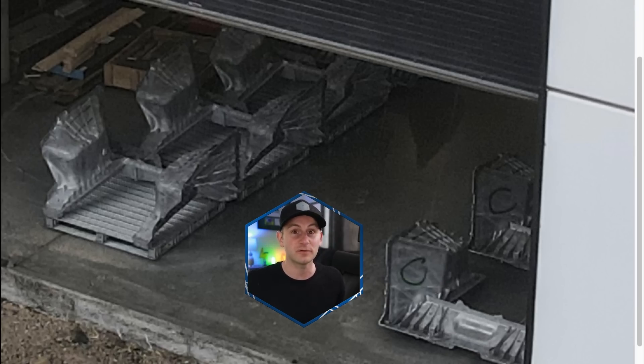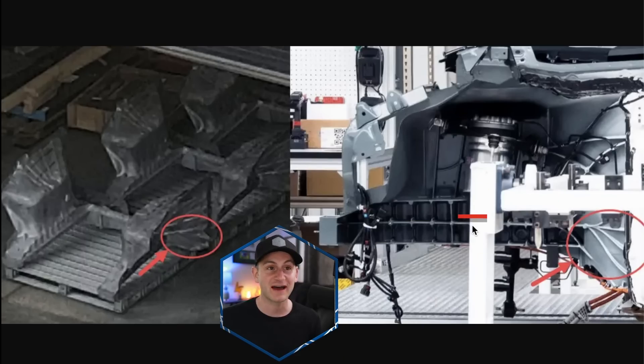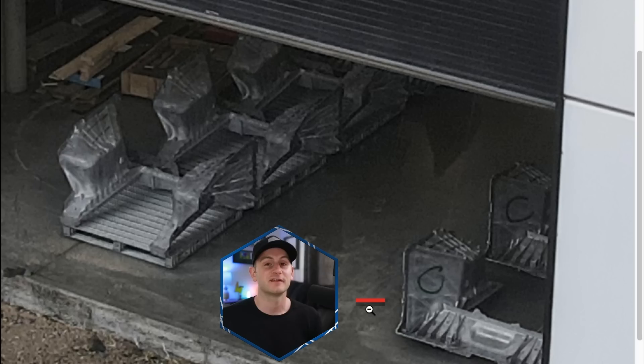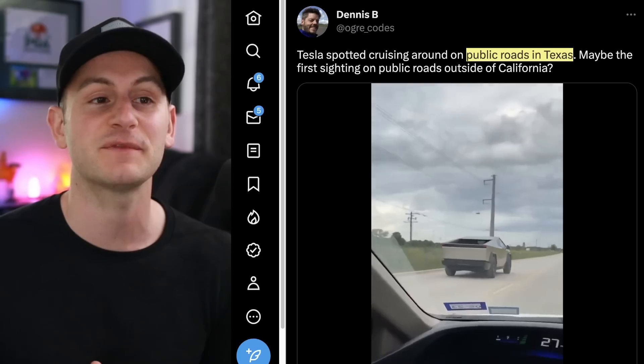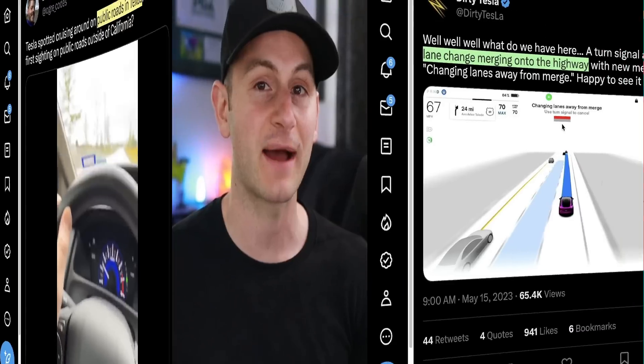The understanding right now is that these would be Cybertruck castings, which would imply that the 9,000-ton Idra press is up and in action. Looking at the only image we have of the Cybertruck production line in Austin — from the Q1 shareholder deck — you can see similarities to the casting on the line and these new castings spotted over the weekend. There's speculation that some are for the front and some for the rear, but it's a great sign for Cybertruck production either way.